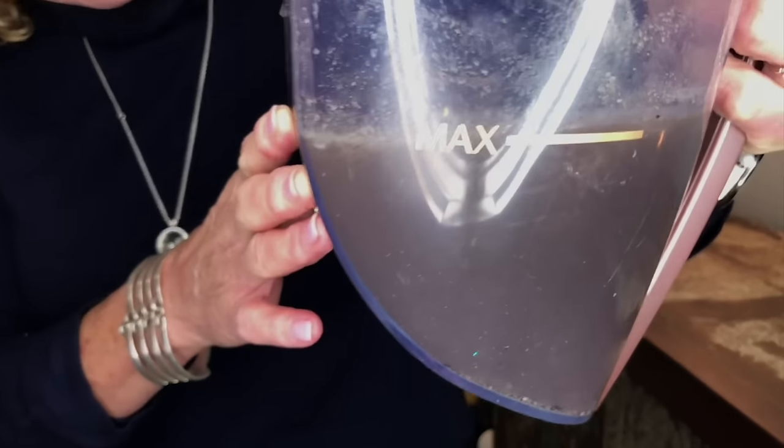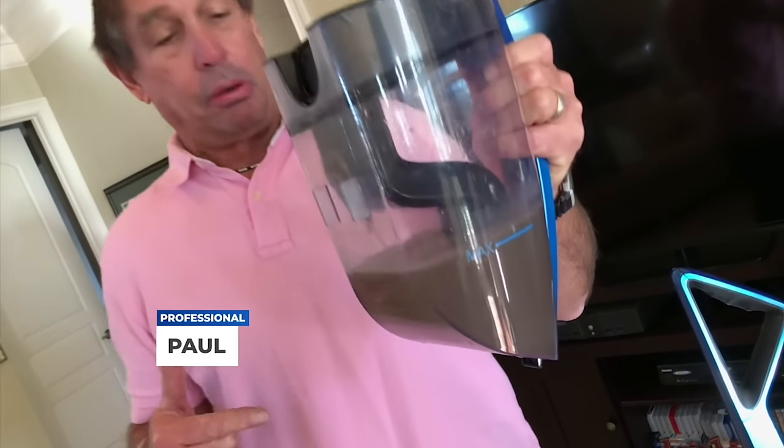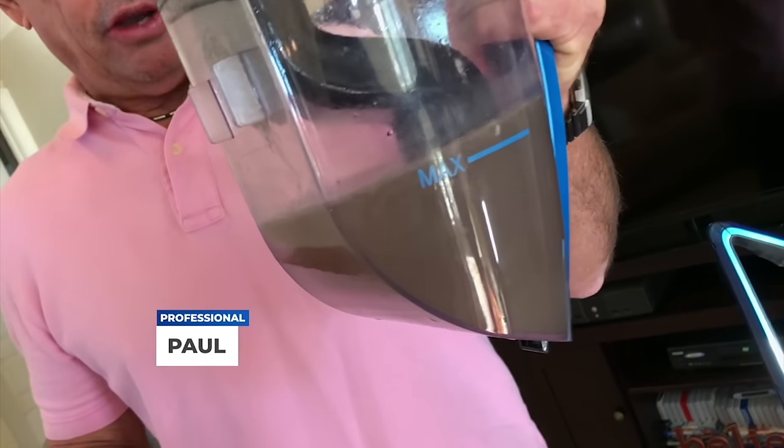I cannot believe that I vacuumed with the other vacuum and this was left behind. This is disgusting how much more it's picked up. I would have never believed the Quantum X would have done this.